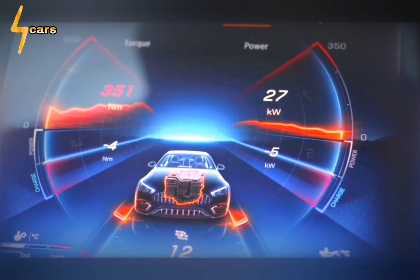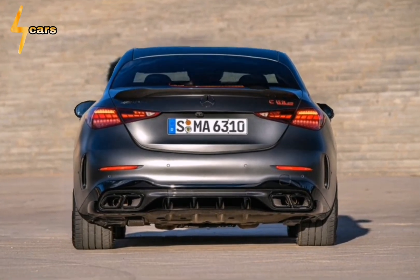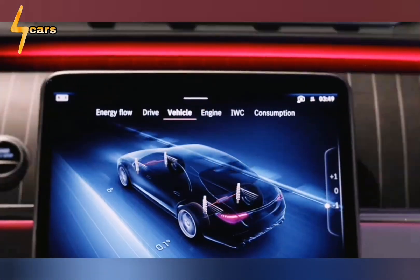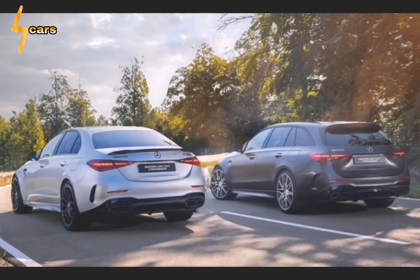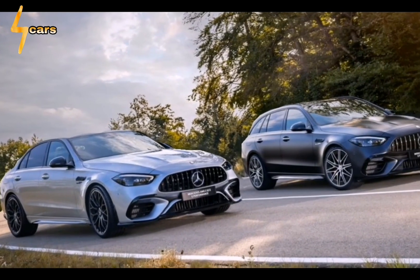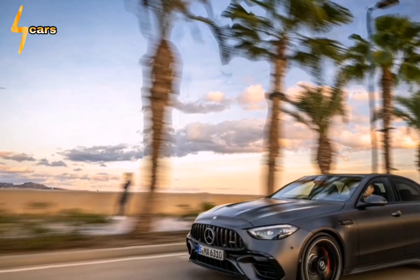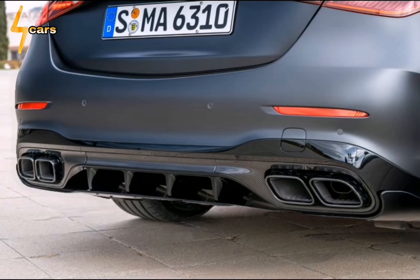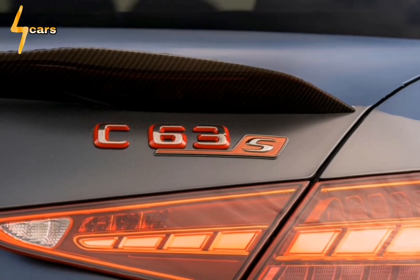The pedal controlling the six-piston front and single-piston rear brakes — carbon-ceramic front rotors will be available after launch — has the firm, positive feel that's lacking from the C300 model's mushy stoppers. Overall, the C63 is 3.6 inches longer than the standard car and rides on a wheelbase 0.4 inch longer. A few E Performance badges and a subtle hood vent are its key visual tells. Inside, you'll find deeply bolstered AMG sport seats, plus performance and hybrid system readouts in the 12.3-inch digital gauge cluster and the 11.9-inch center touchscreen.